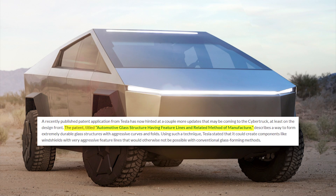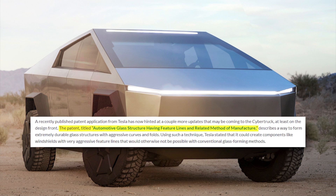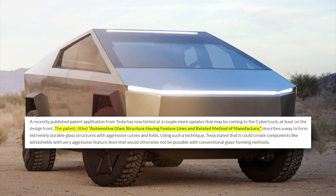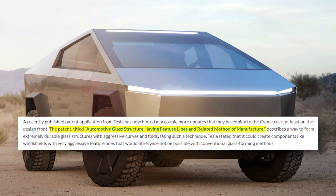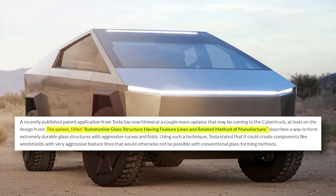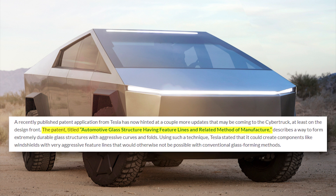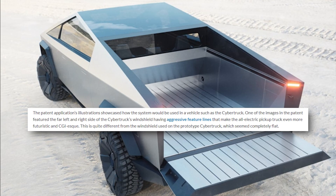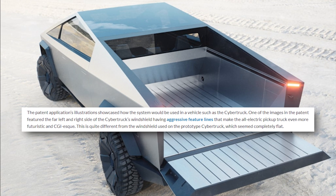The patent titled 'Automotive Glass Structure Having Feature Lines and Related Method of Manufacture' describes a way to form extremely durable glass structures with aggressive curves and folds. Using such a technique, Tesla stated it could create components like windshields with very aggressive feature lines that would otherwise not be possible with conventional glass-forming methods. The patent application's illustrations showcased how the system would be used in a vehicle such as the Cybertruck.